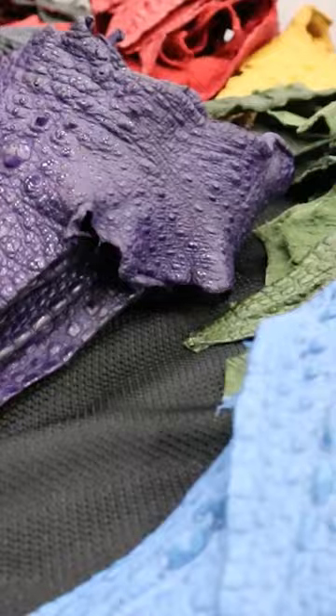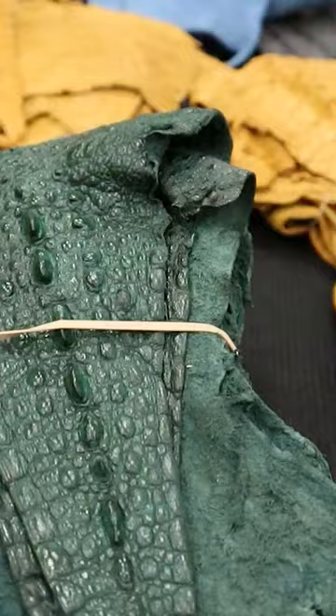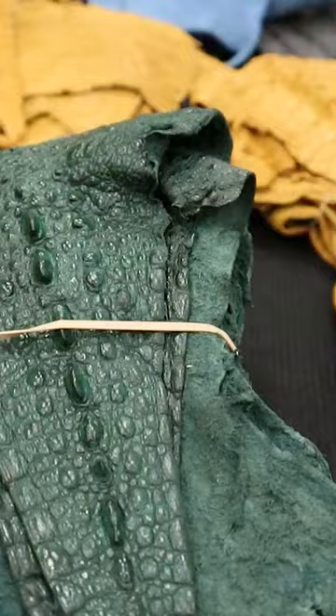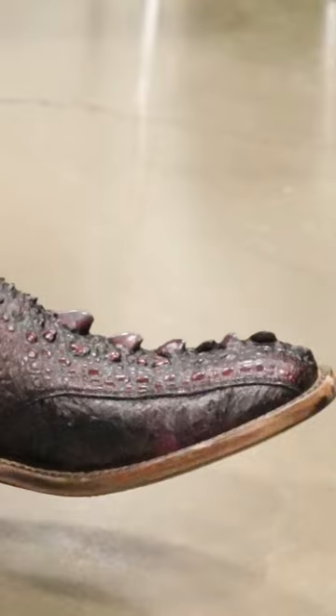I'm reclaiming a byproduct and turning it into an unbelievable leather. It's called a common snapping turtle — it is relatively common. We're not using the alligator snapping turtle; they're completely protected.